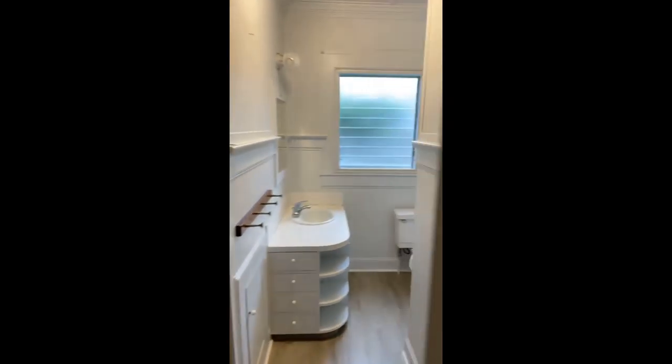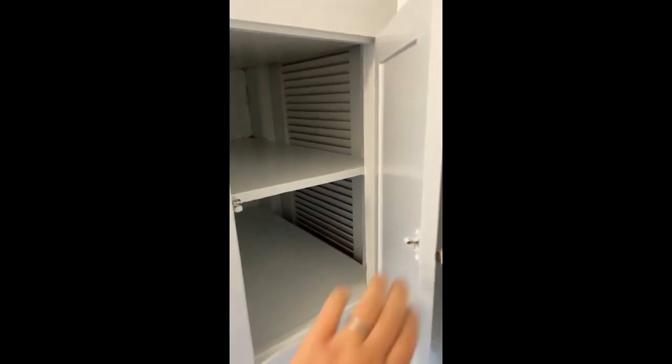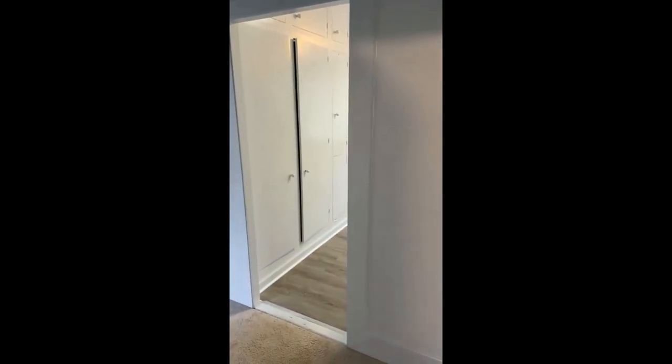So you open the linen closet — just imagine your towels are all lined up in here and you've got your toiletries and all your stuff, but you're in the shower and you realize you don't have a towel. Look at this! There's a little puka door in here. You go in and grab your towel from the linen closet without having to go out into the hallway to grab your towel.